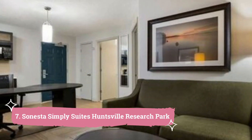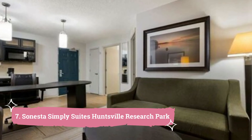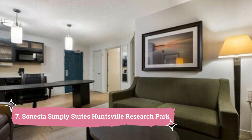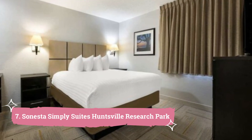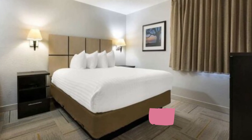7. Sonesta Simply Sweets Huntsville Research Park. The Sonesta Simply Sweets Huntsville Research Park offers large suites that include cable TV, a DVD player, and a coffee maker. Every kitchen comes equipped with a refrigerator, microwave, and cookware for enhanced convenience.